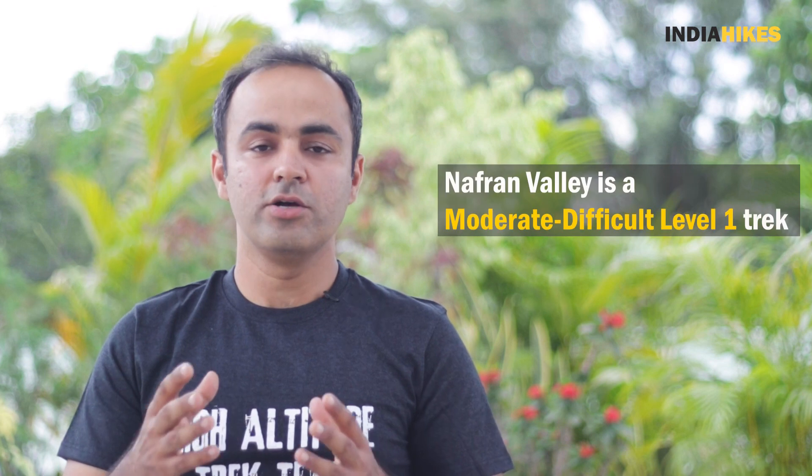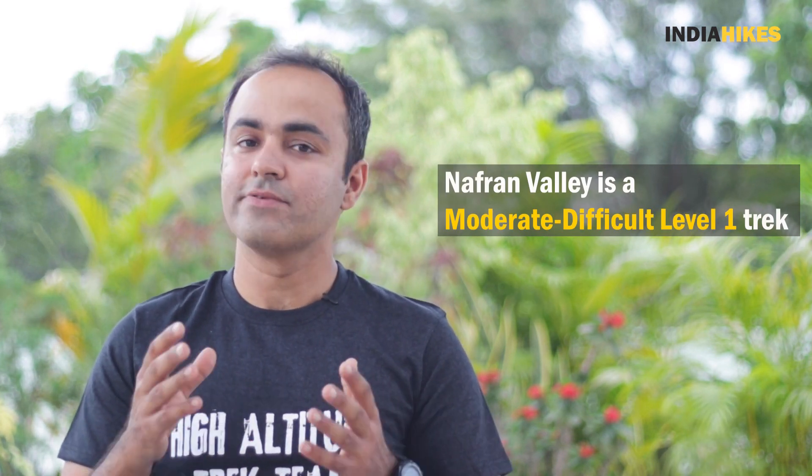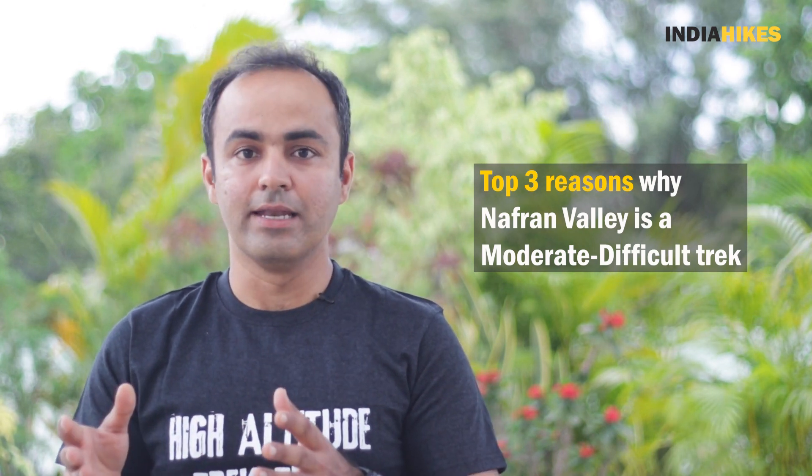Nafran Valley track is a moderate to difficult level 1 track, which means that it's suitable for beginners as well as for experienced trekkers with the right amount of fitness preparation. And there are mainly three reasons for why we have categorized this track into the moderate difficult level.